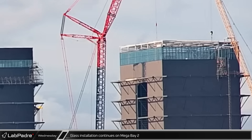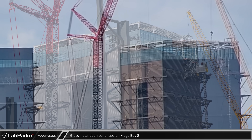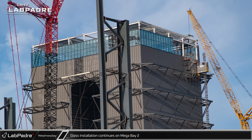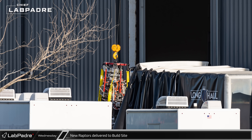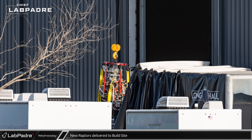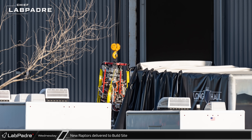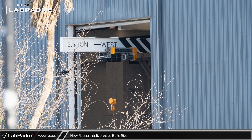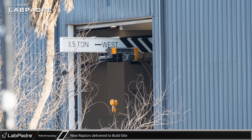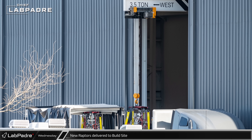Later that same morning, the Sentinel camera caught the continued installation of the windows for the top of the new Mega Bay, with the work rapidly nearing the final corner of the building. Over at the Raptor's Nest building on the backside of Mega Bay 1, a fresh delivery of Raptor engines was spotted being offloaded. They have a specialized telescopic bridge crane in this building that can extend out of the building's door to pick up engines straight off the back of the truck and bring them inside.